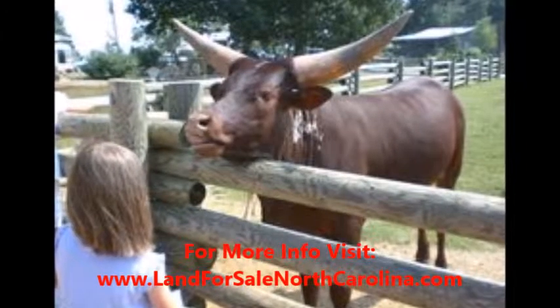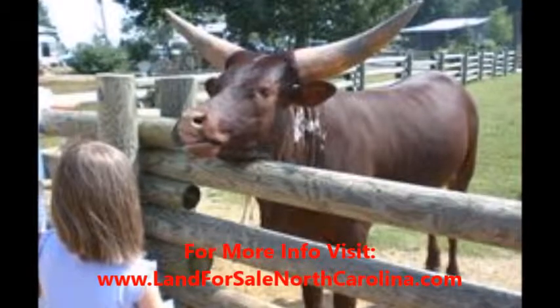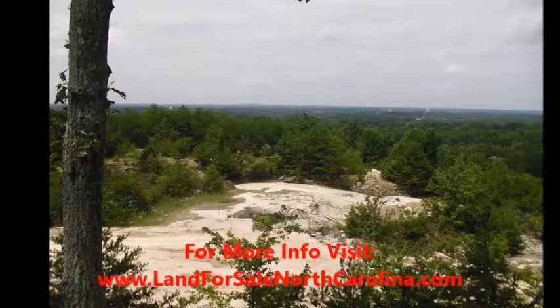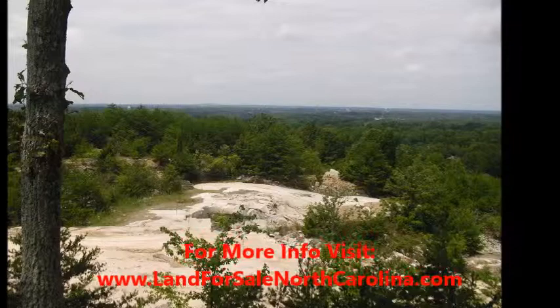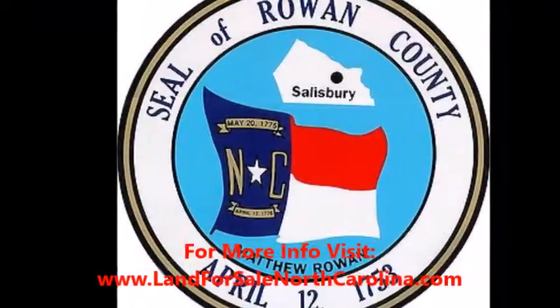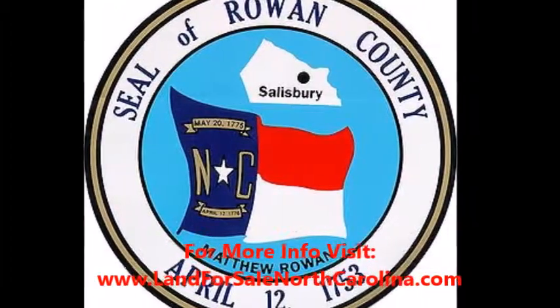Visit our website at LandForSaleNorthCarolina.com — that's www.LandForSaleNorthCarolina.com. Here you can sign up for our exclusive VIP buyers list and get access to all the deals we can find for you in the state of North Carolina. If you're interested in buying land at a deep discount, go to LandForSaleNorthCarolina.com and sign up. You'll get more information on this property and receive email alerts of all the new deals we find.